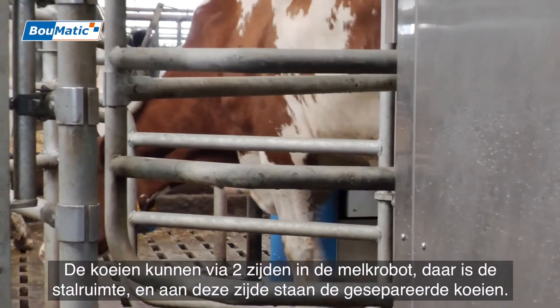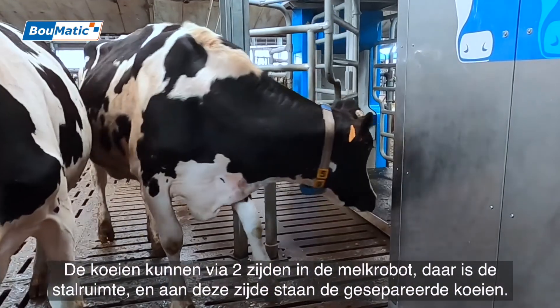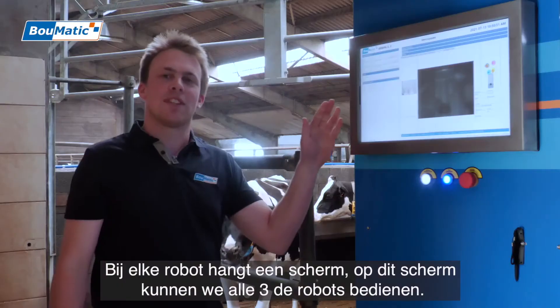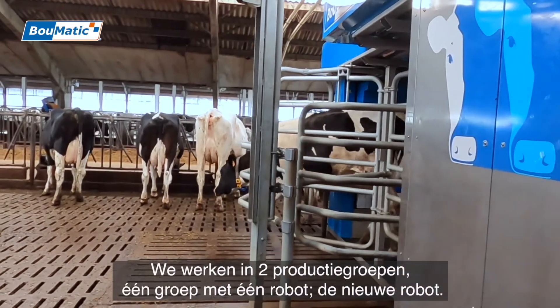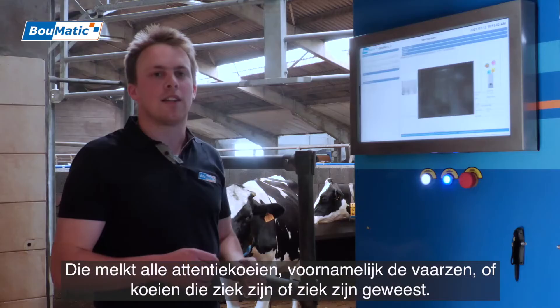Cows can go through two sides in a robot. There is the stall room and on this side they are separated. For each robot we can use all three robots. We work in two groups — one group with one robot, the new robot, which gets all the attention.